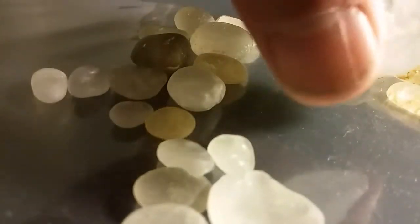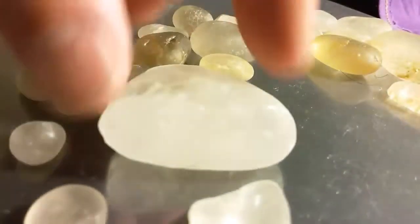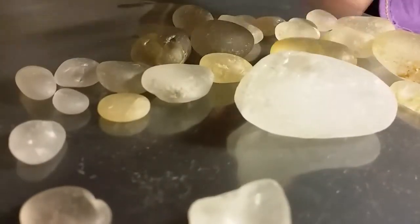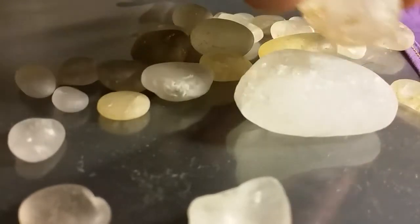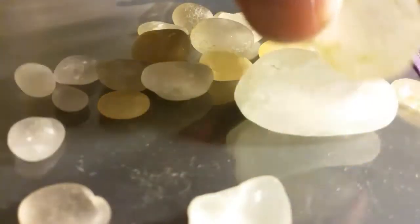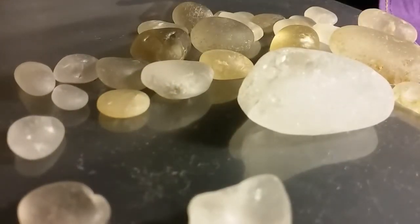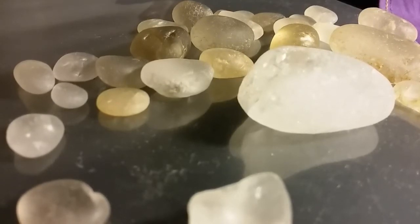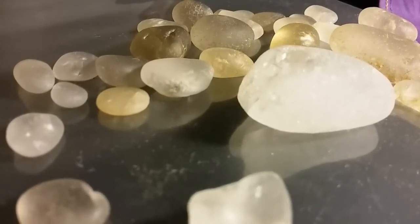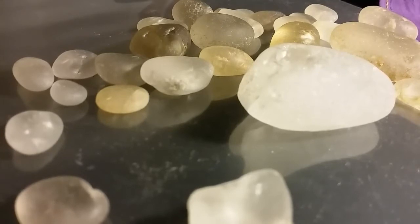And what is quartz? Quartz is somewhat similar to a diamond. It's number seven on the hardness scale. Diamonds, of course, are number ten. Diamonds are pure carbon. And quartz, which you're looking at here, is carbon and silicon — just making it a little, in fact a lot, less valuable.